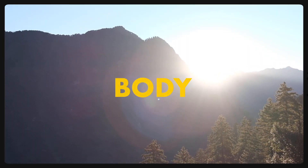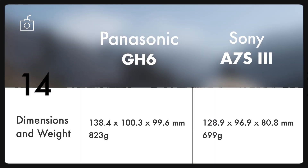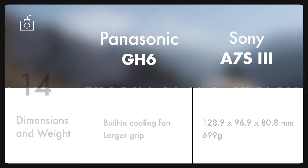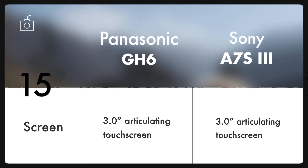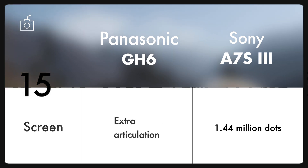Now let's talk about the body. Looking at the dimensions of both cameras, GH6 seems to be both bigger and heavier than the Sony A7S III, which is because of the larger grip and built-in cooling fan. Good for creators, both cameras have an articulating touchscreen which is really helpful when taking a high angle or low angle shot and obviously when you're vlogging. But the one on GH6 can also be tilted like the one on Fuji X-T3, which prevents HDMI and USB cables from colliding with the screen.